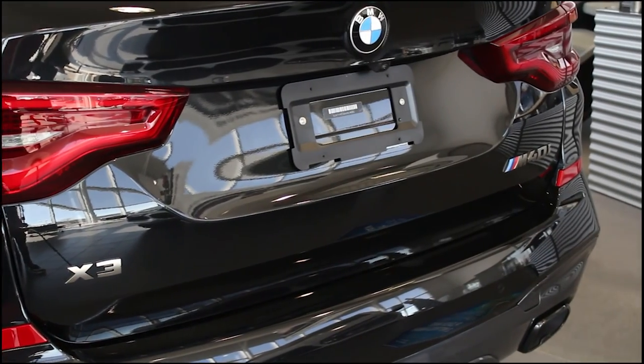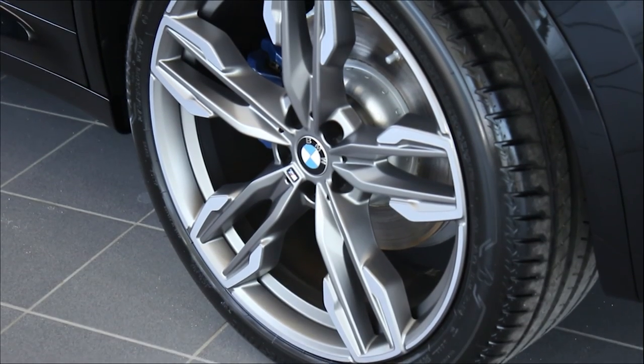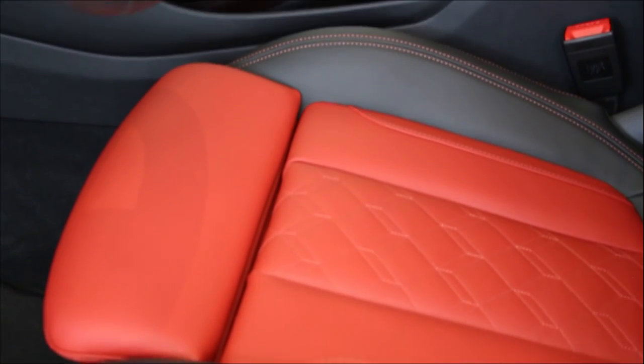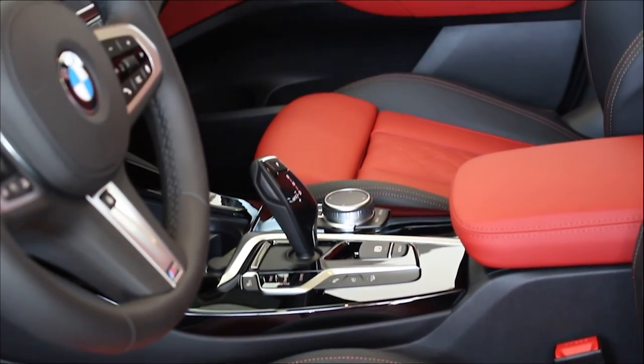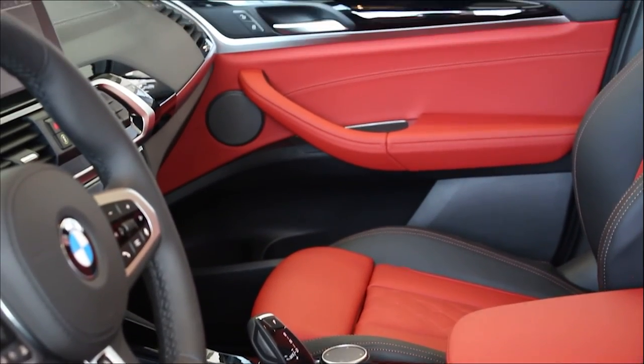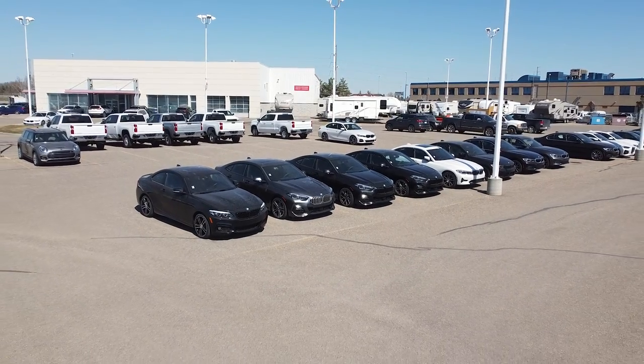Moving on in the new BMW lineup is the X3 M40i. Although it's an SUV, the 2021 X3 has more powerful performance with a turbocharged 3.0 litre inline six in the M40i model. It is suitable for family or for the driver that has a passion for speed.